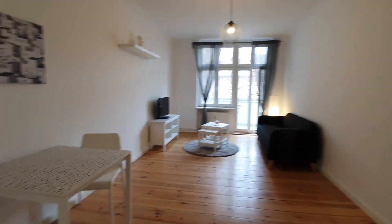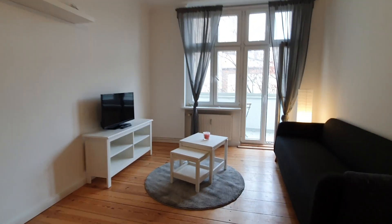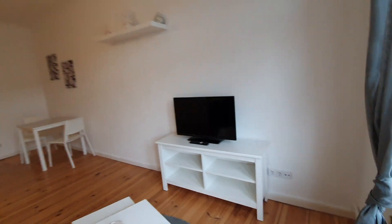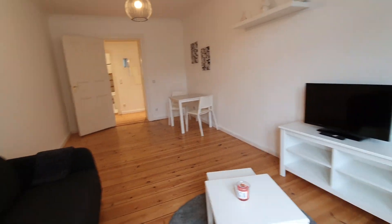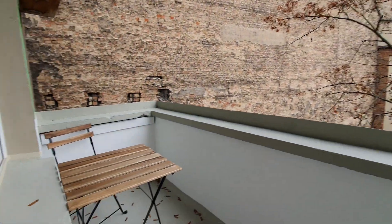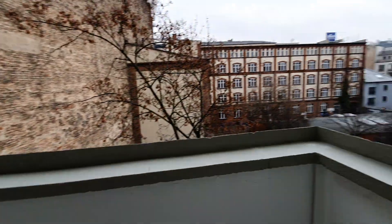Let's move to the living room. You have the dining table, sofa and TV. Here is the balcony — you have the table and the chairs.